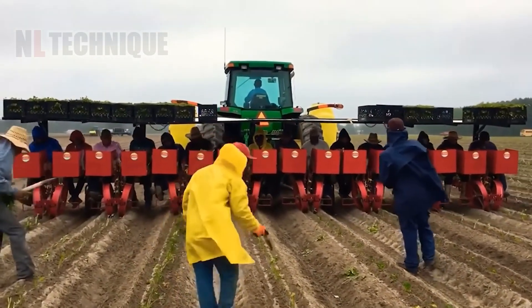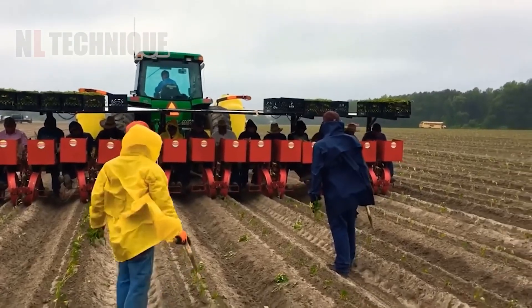New beginnings for sweet potatoes. Watch as they set roots in their new land.